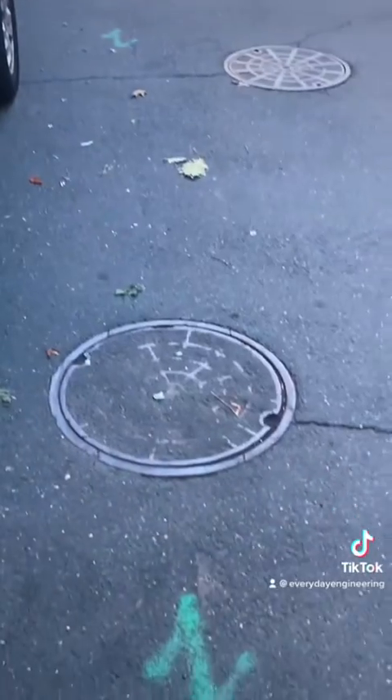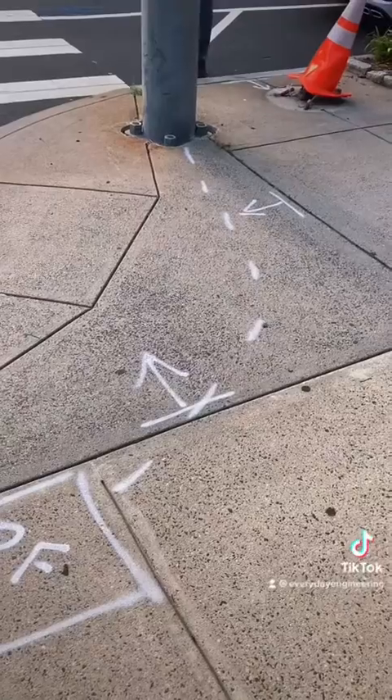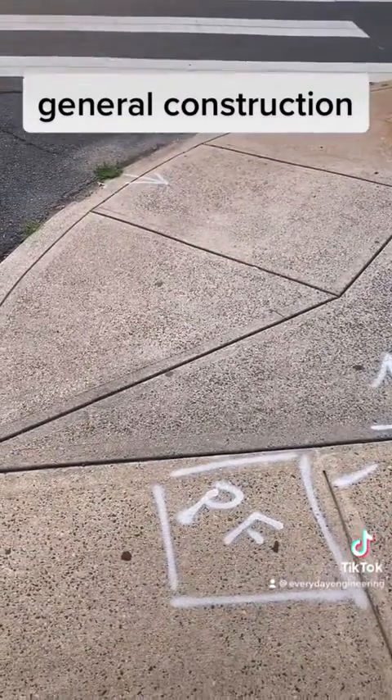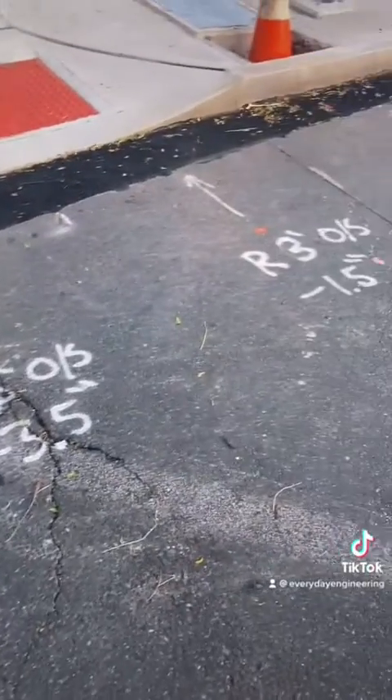Green is used for sewers, and that's for both types: sanitary and storm drains. There are also some non-utility colors, like white, which shows proposed construction work. Here they were replacing the ramp and installing a signal foundation, and here's some markings on where to install the curb.